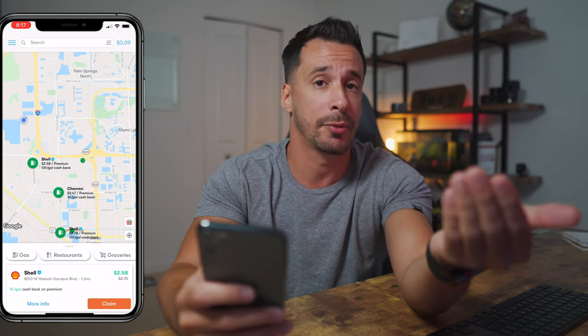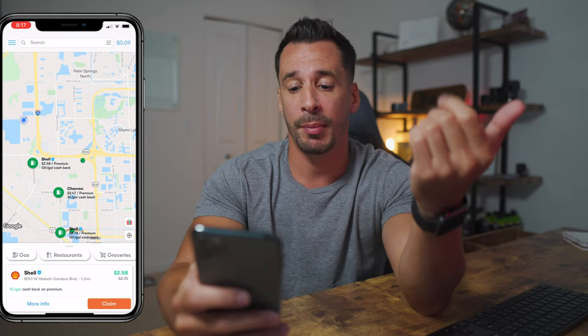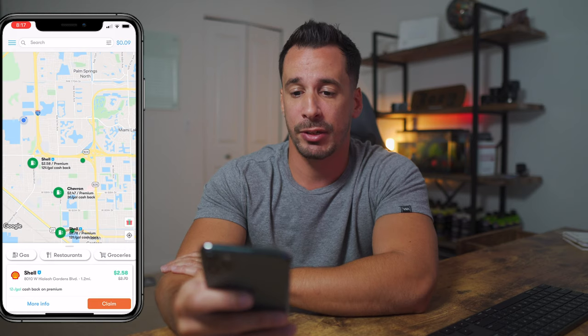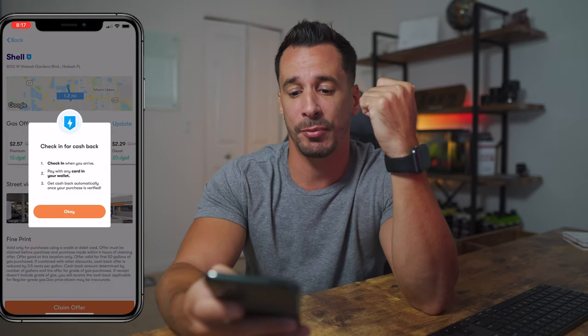For example, the gas station I'm going to check into is going to be the Shell gas station near my home. Right now I'm getting 12 cents back for every gallon of premium that I put in my truck. I'm going to go ahead and claim this. It's going to ask me to check in when I arrive. Once I do that, I can hop in my truck, drive over to the gas station, check in, let it know that I'm there, and start pumping fuel.